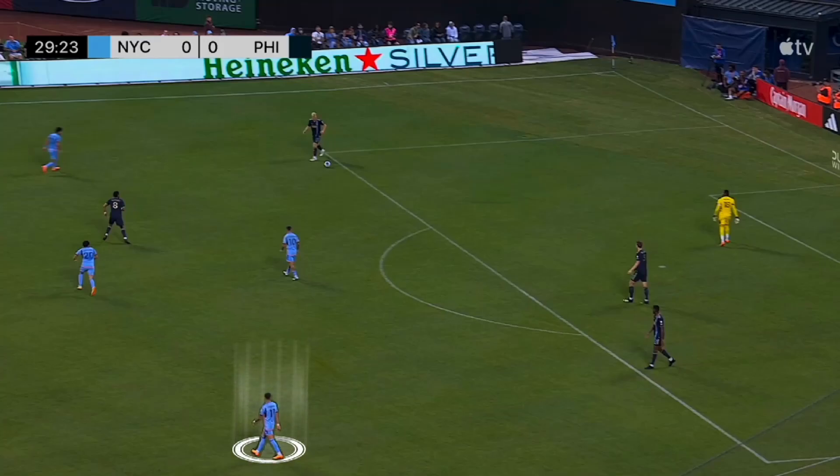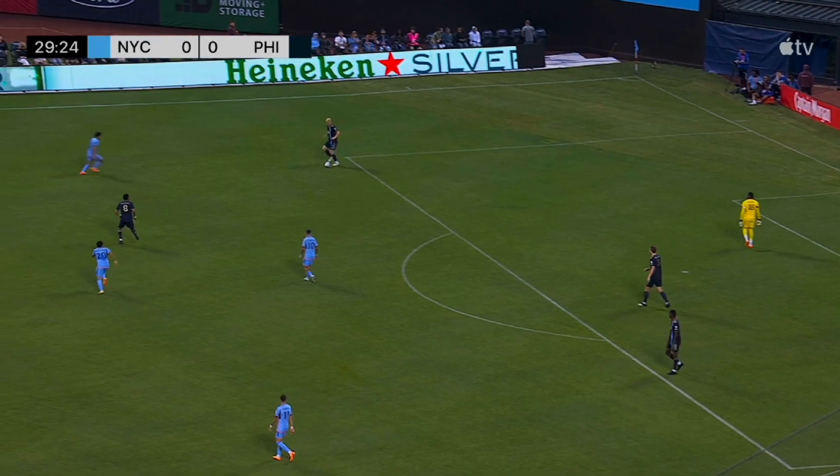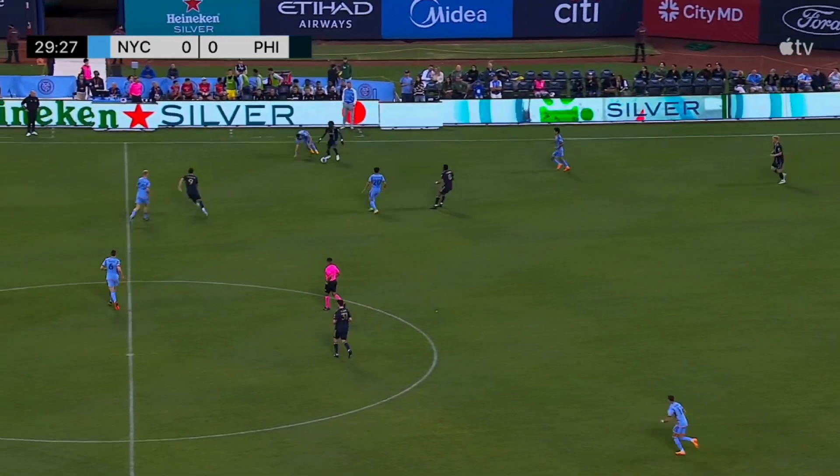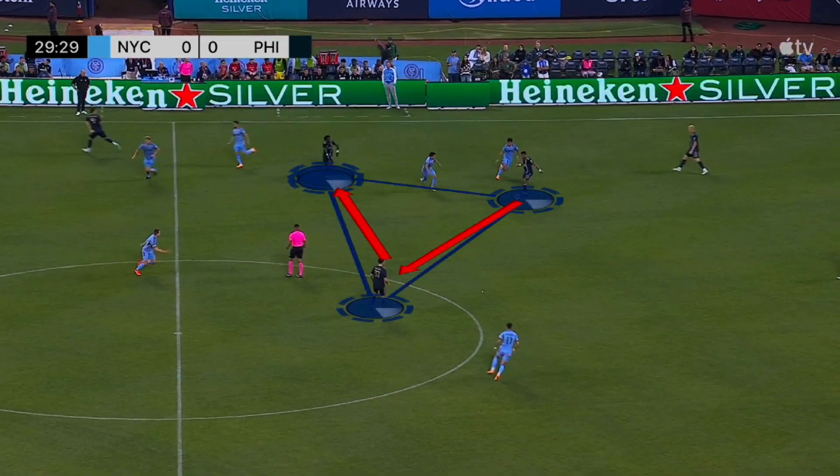This is the first goal of the game, courtesy of New York City's Gabby Perea, who's highlighted on your screen. You're going to see the Union just playing out of the back with Jacob Glitzes into Jose Martinez and to Olivier Baizo. And Baizo's going to give the ball right back to Jose Martinez.